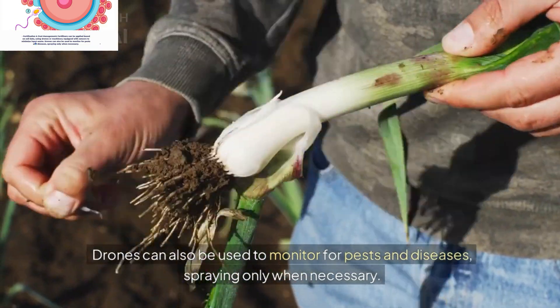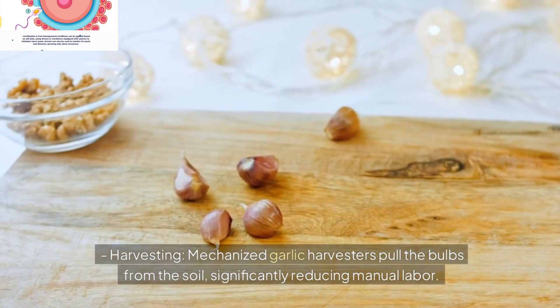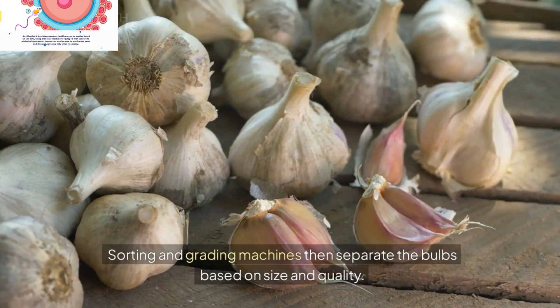Harvesting: Mechanized garlic harvesters pull the bulbs from the soil, significantly reducing manual labor. Sorting and grading machines then separate the bulbs based on size and quality.